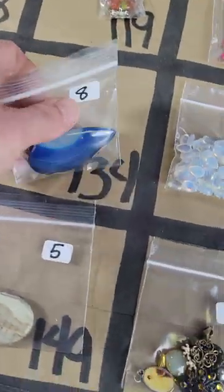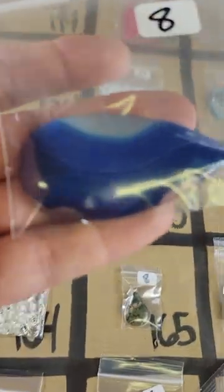Number 134: this gorgeous agate pendant — they're pretty — eight dollars for that one.